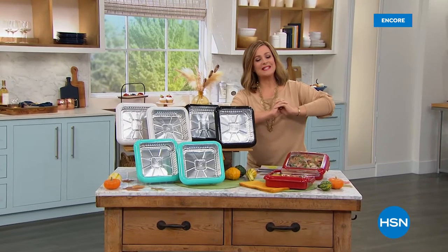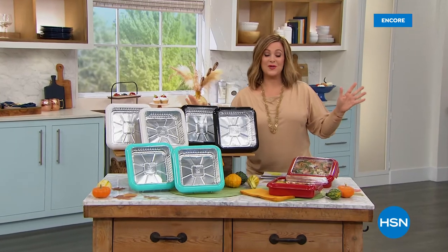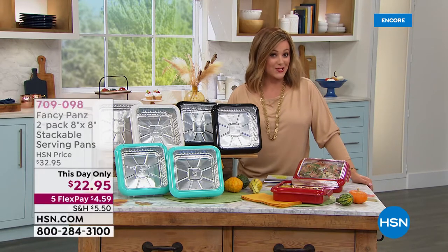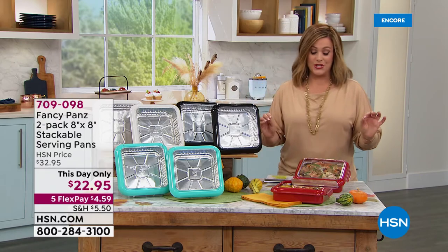Welcome into HSN, everybody. My name is Leslie. We are live here in St. Petersburg, Florida, and we've got some really great fall kitchen items for you that you're going to love because they make your life easier in the kitchen. And heading into entertaining season, you're really going to appreciate these.